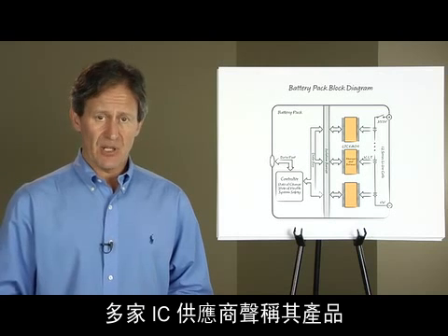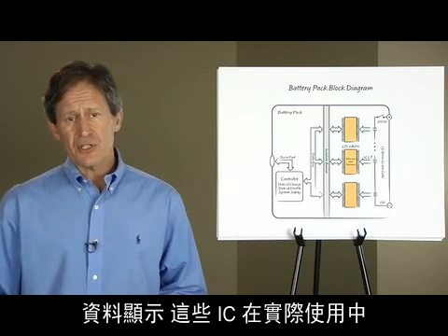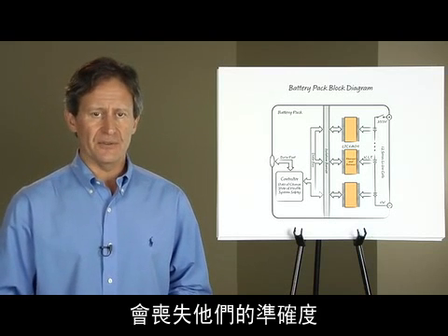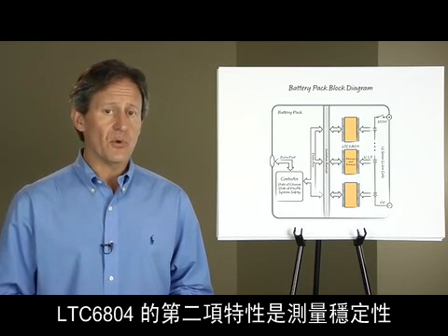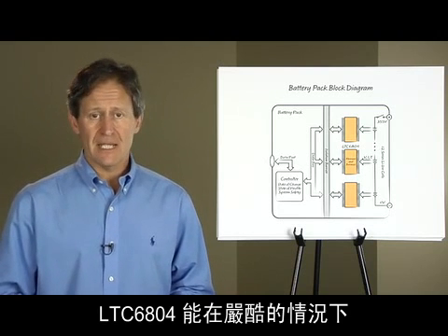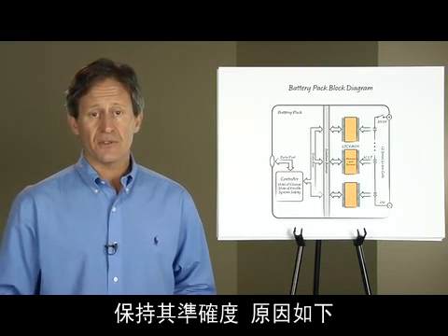Several IC suppliers claim to have one millivolt of measurement accuracy. Data shows that these ICs can lose their accuracy in the field. The second feature of the LTC6804 is measurement stability — the 6804 maintains its accuracy in harsh conditions, and here is why.